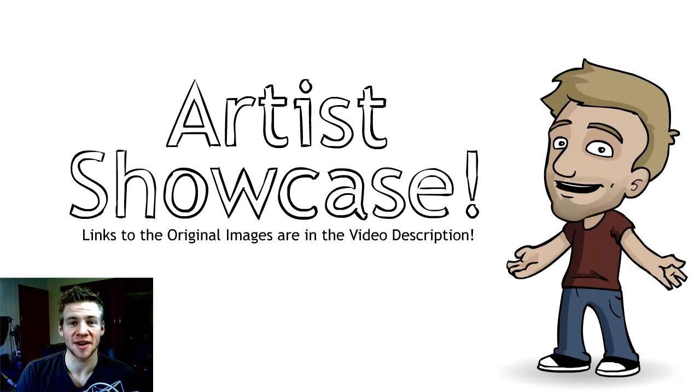G'day ladies and gentlemen, welcome to Draw with Jazza. I'm Jazza and this is the Artist Showcase video series. First of all before we begin, I'd like to welcome our new influx of subscribers from Dota Cinema who have joined us recently. As a thank you to our new Dota Cinema subscribers, I'll do another Dota Speed Painting sometime this week or next week.